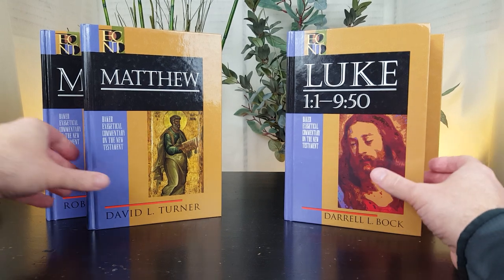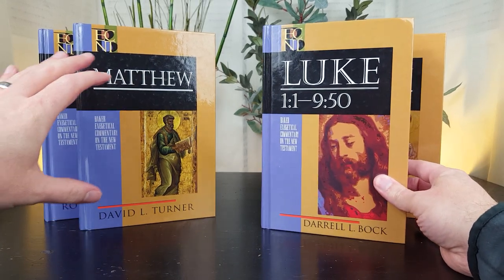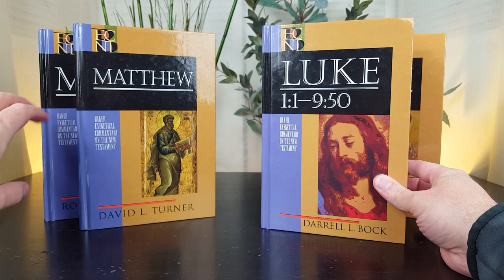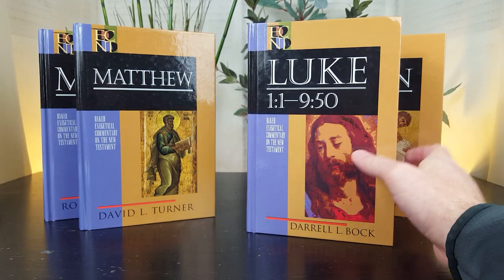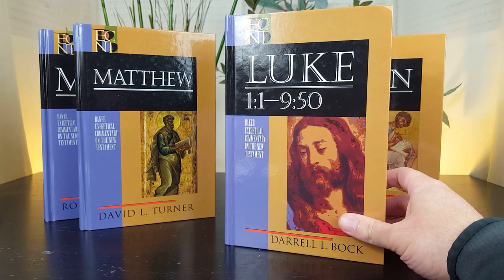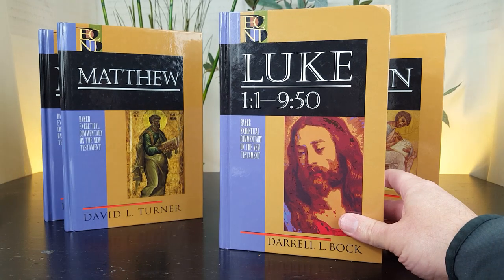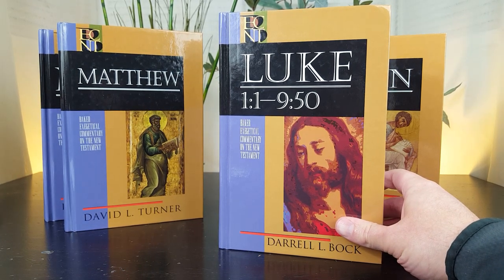I'm also going to put links in the description box to pages on my website covering the best Matthew commentaries, the best Mark commentaries, and the best Luke commentaries, so you can see where each of these volumes ranks compared to other commentaries on the same book of the Bible.